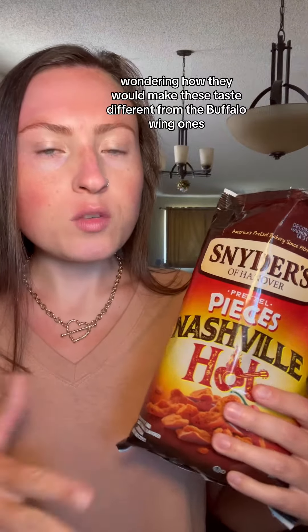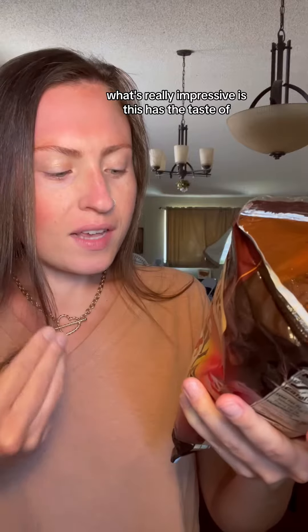So I was kind of going into this wondering how they would make these taste different from the buffalo wing ones. But somehow these taste like an entire chicken sandwich. There is a pickle flavor, but it's not overpowering. What's really impressive is this has the taste of like the breading of a chicken sandwich.